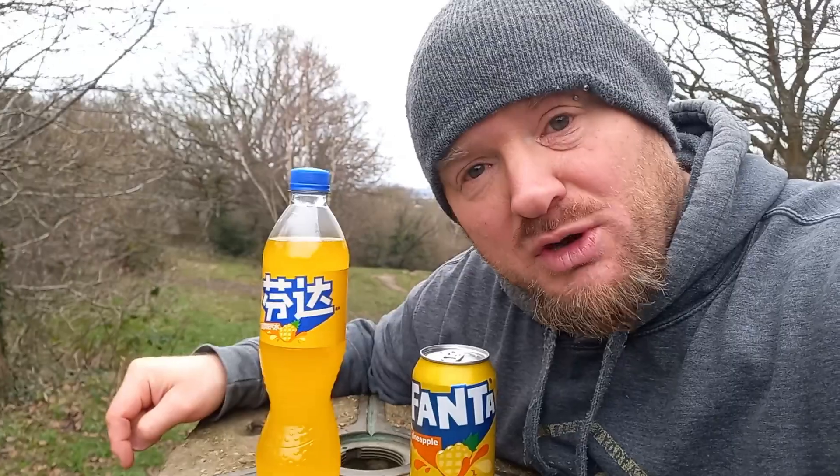I'm treating this as a brand new drink, because I have done other Fanta drinks and then a Chinese version has come out and I've reviewed that as a separate drink. So this is going to be regarded as a separate drink.